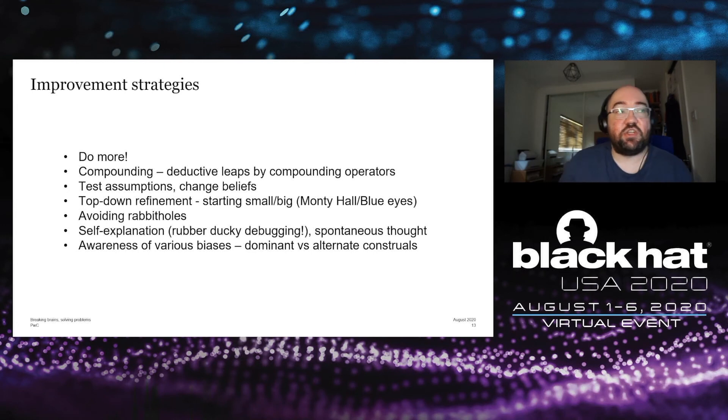Improvement strategies for problem solving generally: the first is simply to do more. Like any cognitive or motor skill, the more you do it, the better you get. The more you do it, you'll find some strategies come into place almost automatically — compounding, for example, which is putting one or more operators together to make deductive leaps. Things you do need to think about consciously include testing assumptions and changing your beliefs, and recognizing that your particular perspective may inhibit solutions rather than yield them.